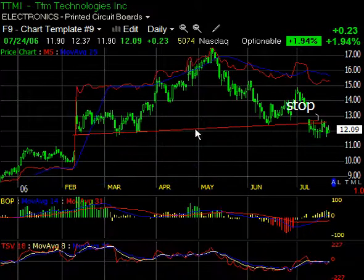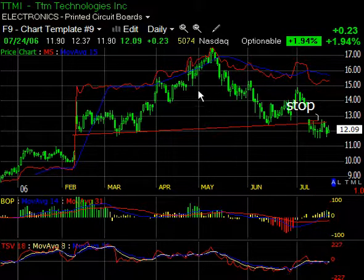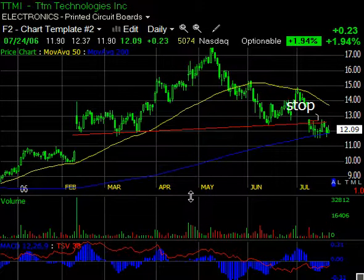I'll show you my concerns. TSV is improving — the slope of TSV is actually moving up. BOP is improving, and MoneyStream, while it's not divergent, is not leading price down the way I'd like to see. So I'm cautious on this, but I'm still short. Because the two most important indicators are price action and volume. I don't see anything in the volume that would scare me off, and the price action shows a big top formation. I'm inclined to think this goes lower, but just a word of warning — there is a little bit of risk there.